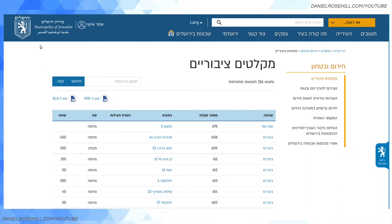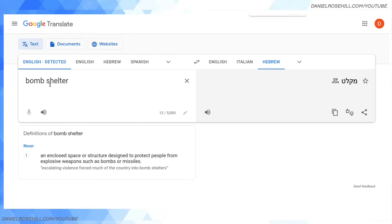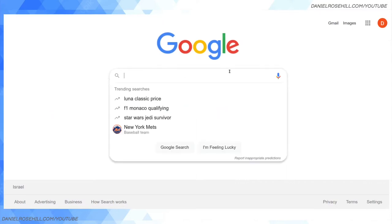So this is the Yeriyat Yerushalayim website — I've lived in Jerusalem for the duration of my time in Israel. I'm sure every municipality has its own website. This says in Hebrew 'Miklatim Siburiim', which means public shelter. If you haven't come across this essential piece of vocab: bomb shelter in Hebrew is 'Miklat'.